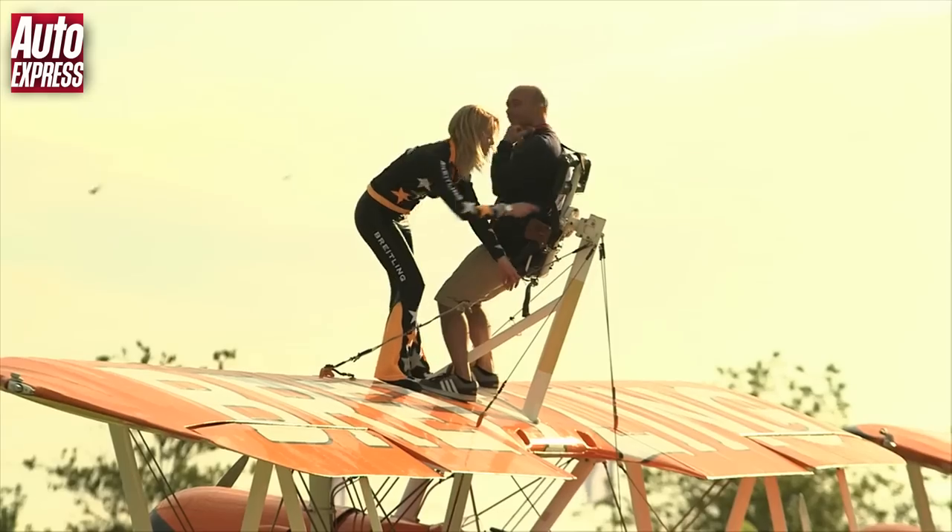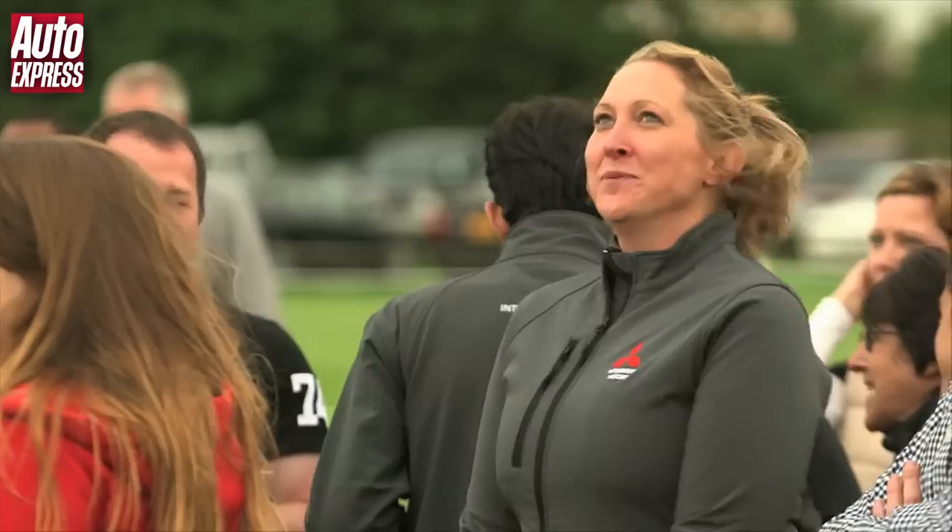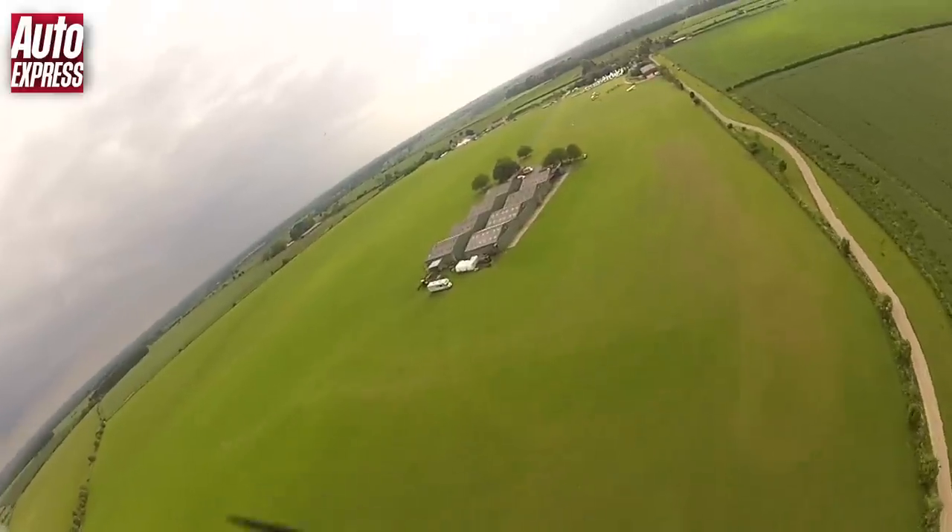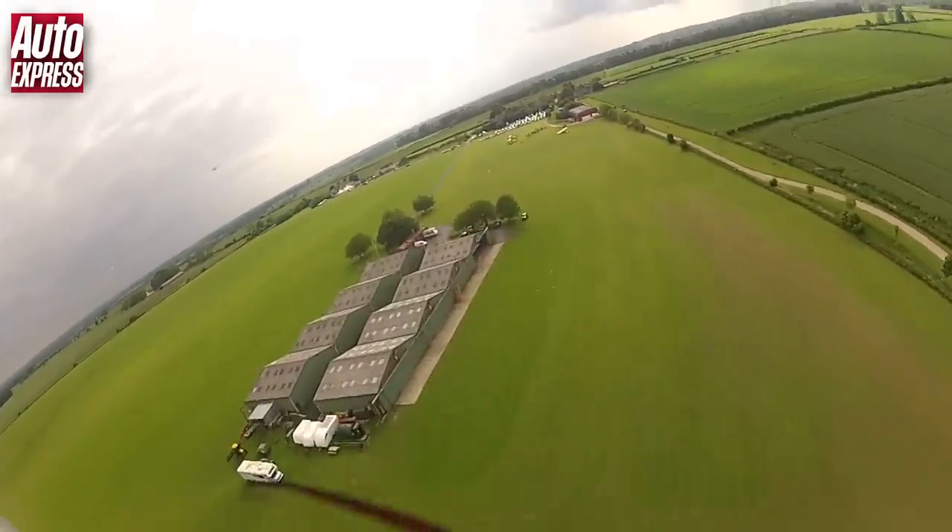Mitsubishi has a long association with aeroplanes, so as a finale to the day, guests were able to go for a plane ride with a difference. And if there's one thing even more thrilling than driving a mint Tommy Mac Evo 6, it has to be this.